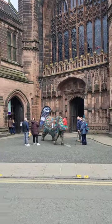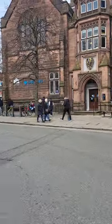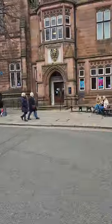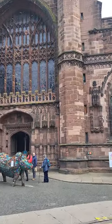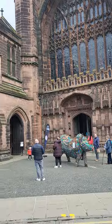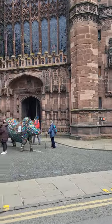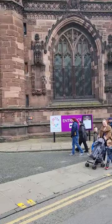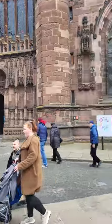Welcome to part one of our tour round Chester. This is on behalf of Chester Photographic Tuition and online gallery design. We'll put all the links in the description below. Our courses or experience days operate Monday to Friday at 10 o'clock. They last about five hours and they're all one-to-one.